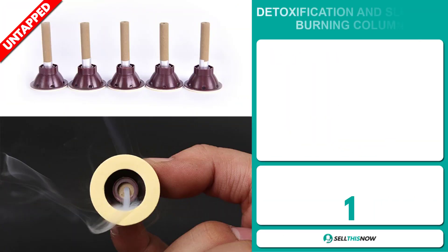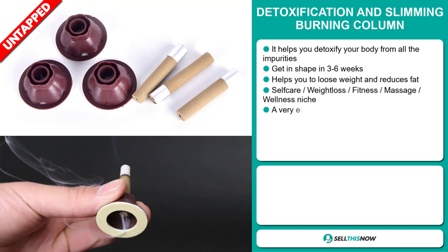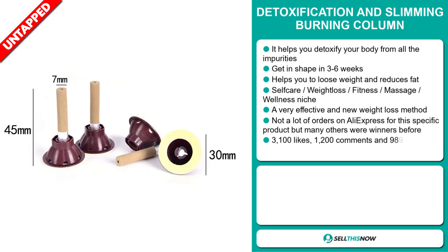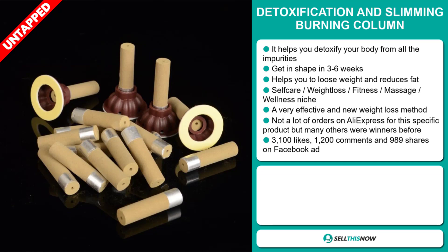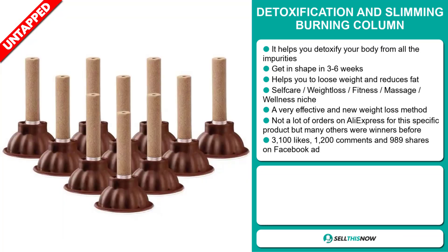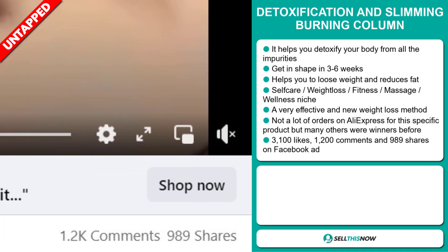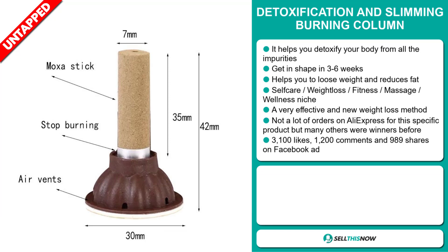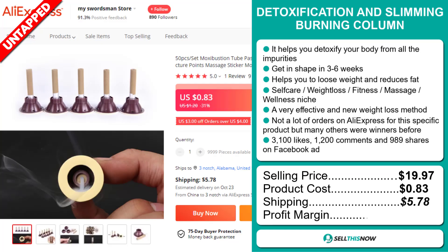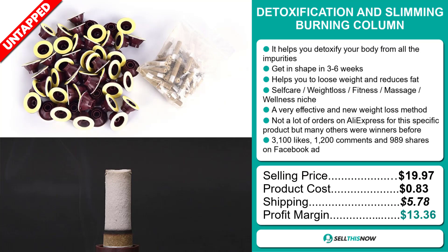Our next product is the Detoxification and Slimming Burning Column. This helps you detoxify your body from all the impurities, get in shape in three to six weeks, helps you to lose weight, and it reduces fat. It falls under the self-care, weight loss, fitness, massage, wellness niche market. It's a very effective and new weight loss method. We also think it has a lot of untapped potential. So far, there haven't been many orders on AliExpress for this specific product, but many others were winners before on the market. The Facebook ad has 3,100 likes, 1,200 comments, and 989 shares. The selling price is $19.97, whereas the product cost is only $0.83. Shipping will set you back $5.78, so you're looking at a good profit margin of $13.36. Sell this now!